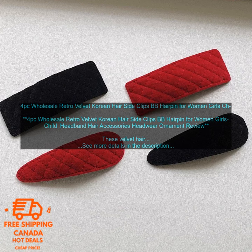Here are some of the drawbacks of these hair clips: They're not as durable as some other hair clips, and they can be a bit bulky for some people.